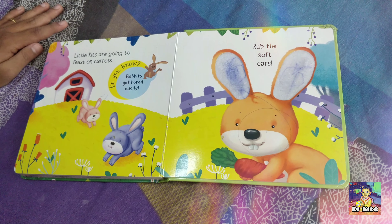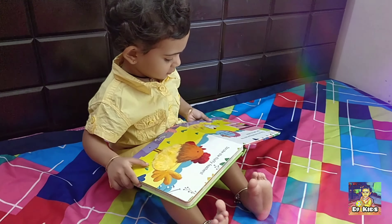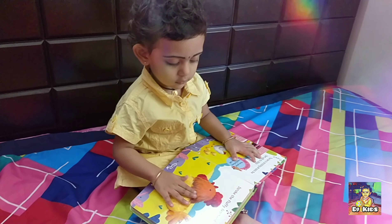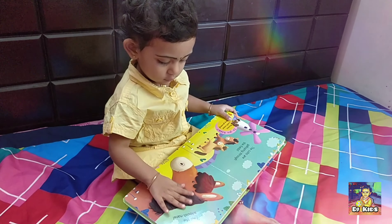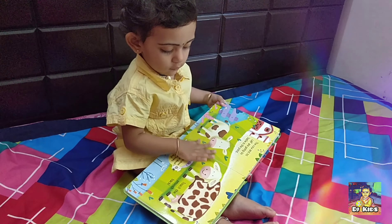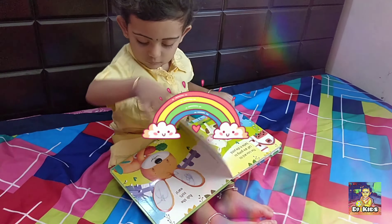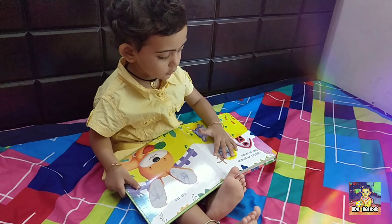Now let's see how our little one touches and feels her farm friends. Wow, the feathers are so fluffy. The horse is so silky to touch. Ooh, the skin is really rough. Rabbit's ears are so soft.